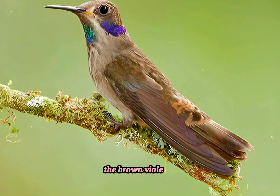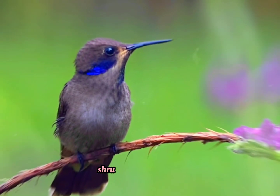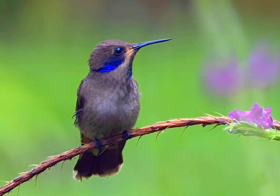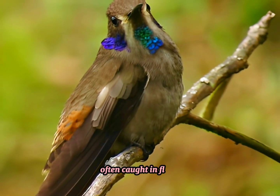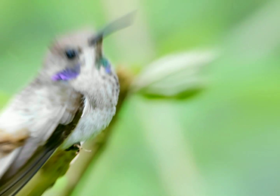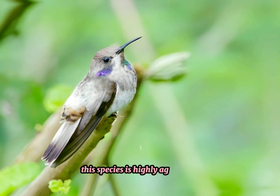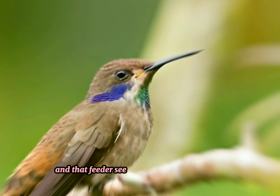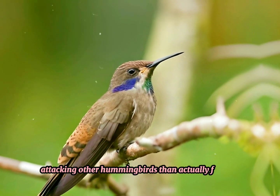The Brown Violetear feeds on nectar from small flowers of trees, shrubs, and epiphytes. It also takes insects, often caught in flight by hawking, as an essential source of protein. Although not particularly territorial, this species is highly aggressive, and at feeders seems to spend far more time attacking other hummingbirds than actually feeding.